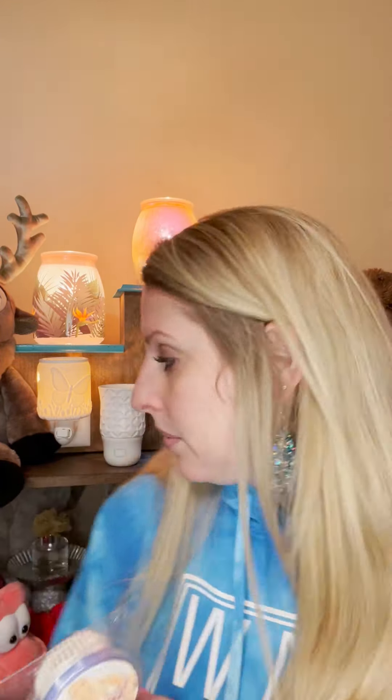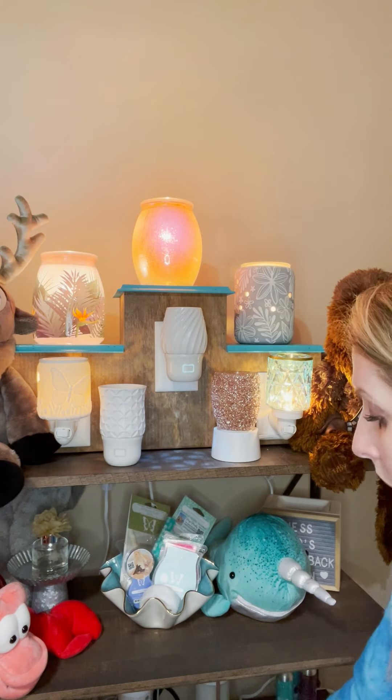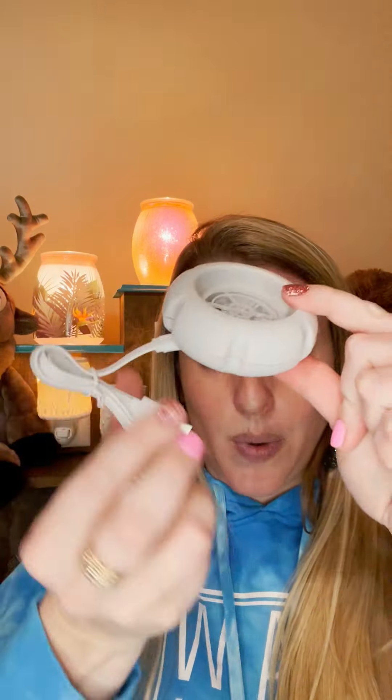Our pods come in a pack; inside are little fragrance beads that are non-toxic and truly smell amazing. They last up to 120 hours — personally, I think they last longer. While we're on the subject of pods, let me show you our mini fan diffusers. This is a mini fan diffuser and it comes with a USB cord — you can plug it in wherever there's a USB port or a regular outlet with an adapter.